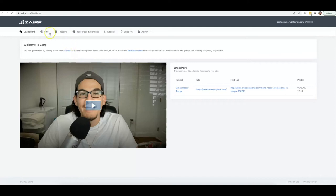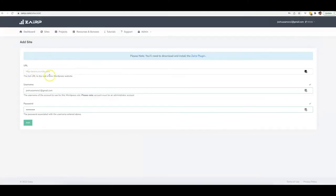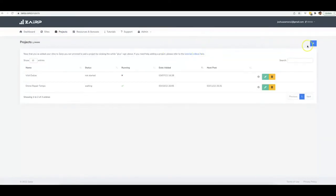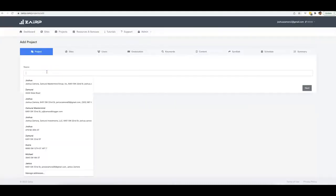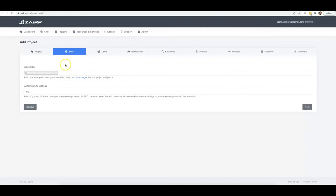Let me jump into this demo video and show you how quickly and simply you can get this set up. The first thing you do is plug in your site — this literally takes under a minute. You just put your URL, your username, and your password and add the site to our platform. You also want to install our plugin, which will take no more than a couple of minutes to download and install on your site.